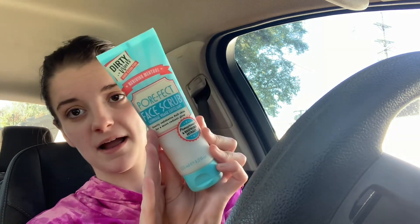I went into Marshall's and ended up getting just one thing. Y'all know I like to do face scrubs when I shower. It's called Dirty Works Good Clean Fun Reviving Menthol Pore-fect Face Scrub — pomegranate and raspberry extract. It was $3.99. I hope y'all enjoyed this haul, and I'll see you guys in my next video. Bye!